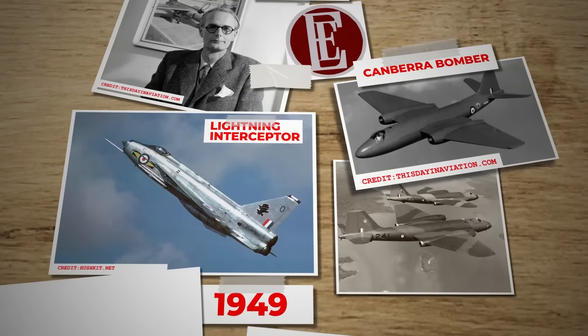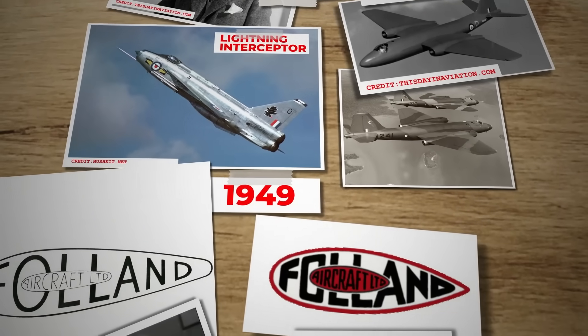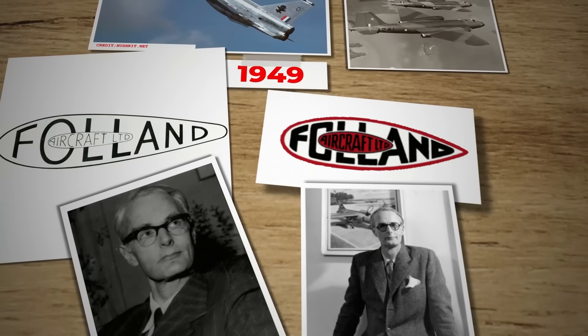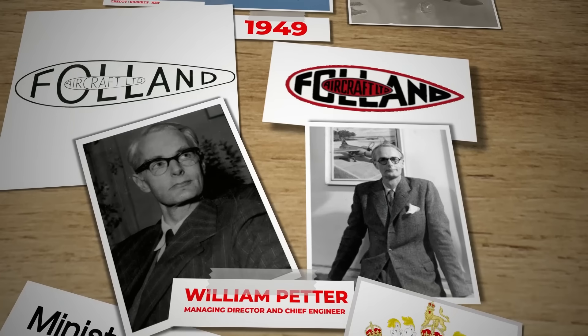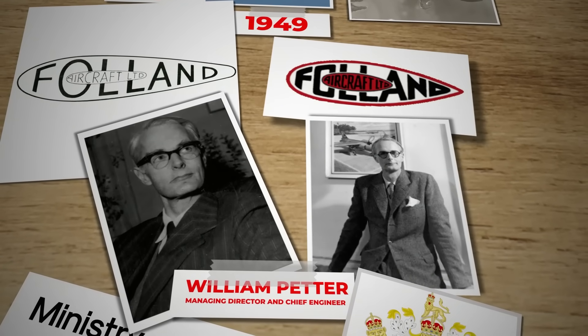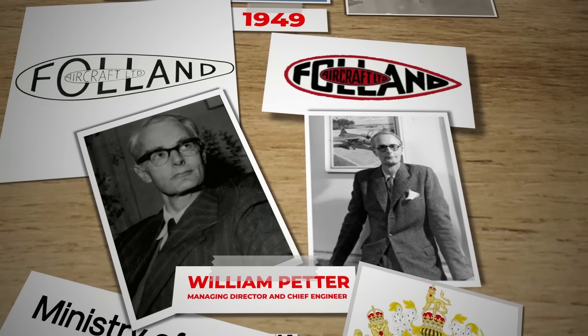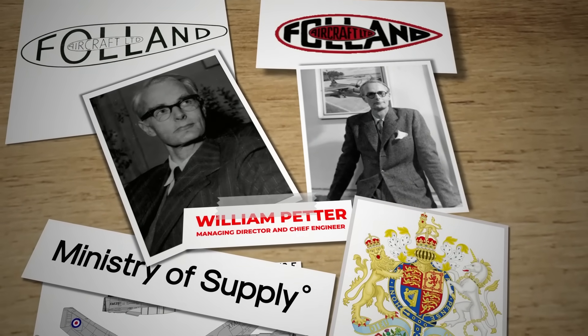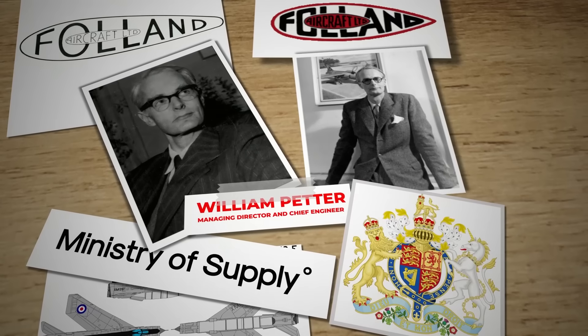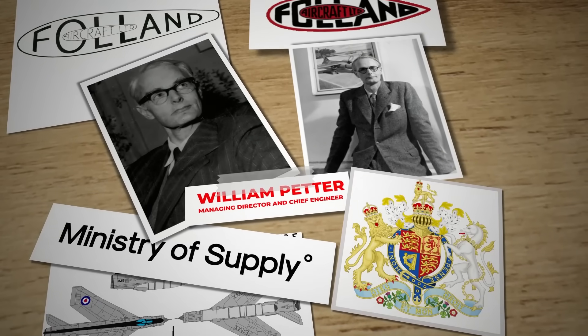By 1949, he had moved on once again, this time to Folland Aircraft, where he took on the roles of managing director and chief engineer. He quickly assessed that the British Ministry of Supply's approach to combat aircraft design was flawed — the new aircraft were becoming progressively heavier and more complex, a trend driven by the demands for improved performance alongside advancing technology.